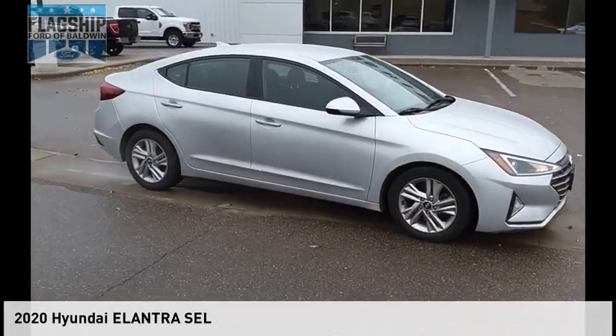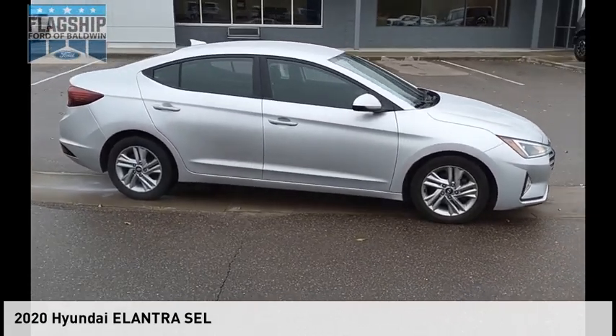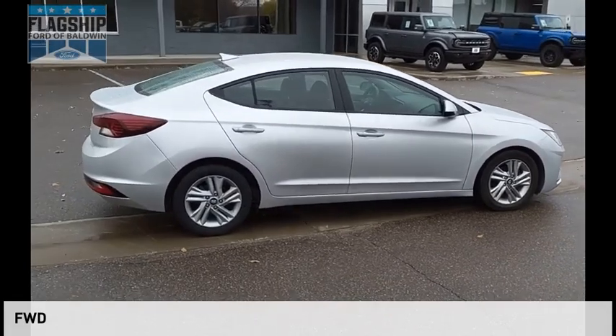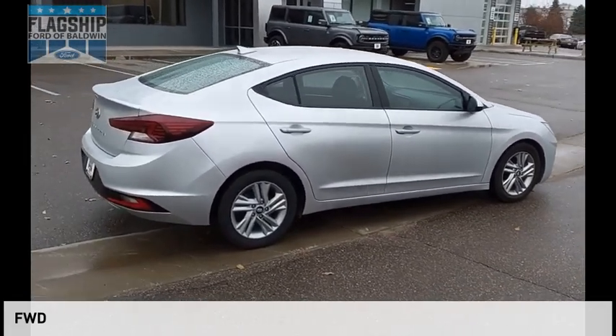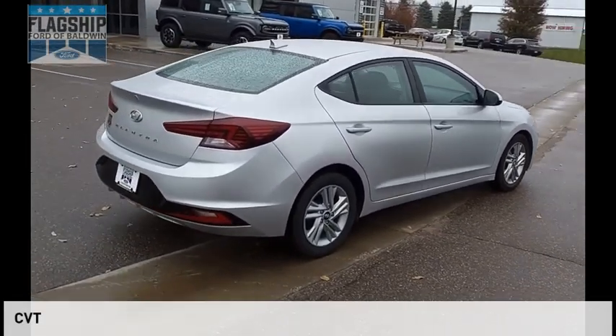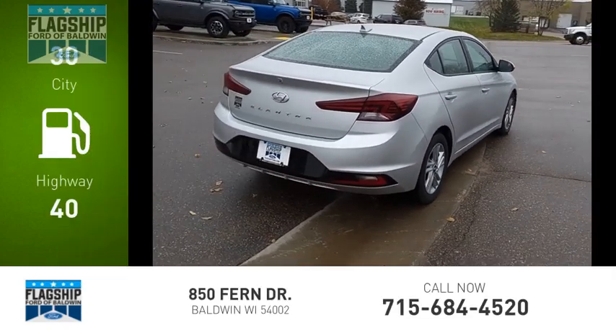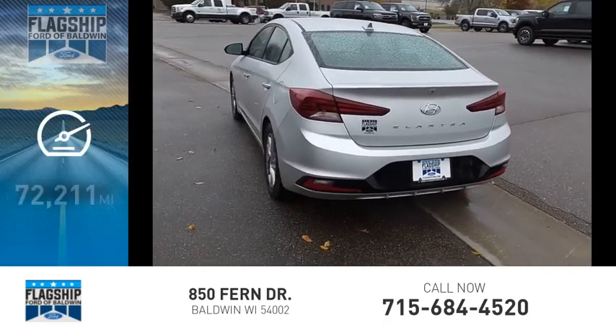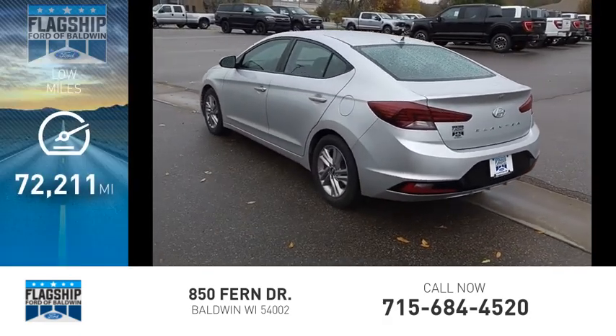Make a great choice today with the 2020 Elantra. This vehicle is powered by a front-wheel drive 2.0-liter engine and comes with a continuously variable transmission. Great fuel efficiency saves you money by requiring fewer trips to the gas station. This vehicle has less than 75,000 miles.